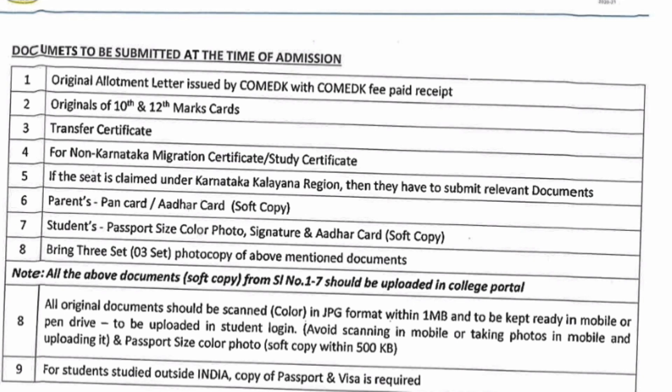Now talking about the documents required during the admission process. For Comedk students, it will be the original allotment letter by Comedk authority, and for KCET students, it will be the KCET allotment letter.